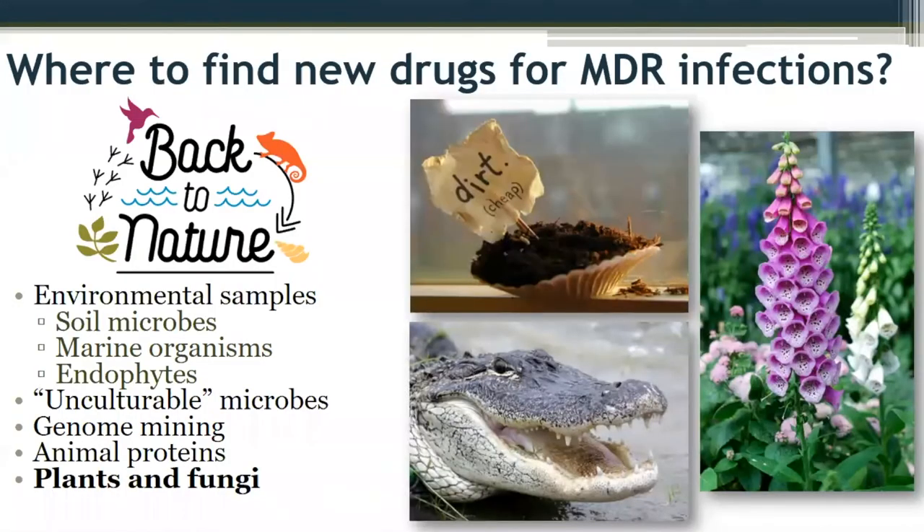People are looking to a number of different natural sources — still screening the soil with innovative new techniques like iChip devices that grow microbes in their native soil environment. There are folks working on marine organisms, going to remote areas and extreme ecosystems. Some are focusing on endophytes or fungi that live within plants, others on genome mining, animal proteins like alligators and Komodo dragons. Plants and fungi are also the area where we're particularly focused.